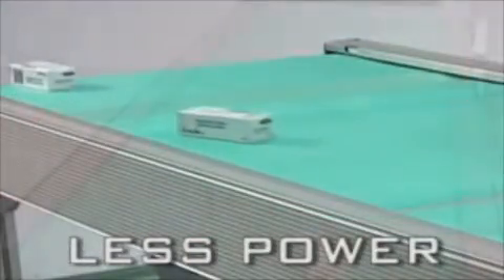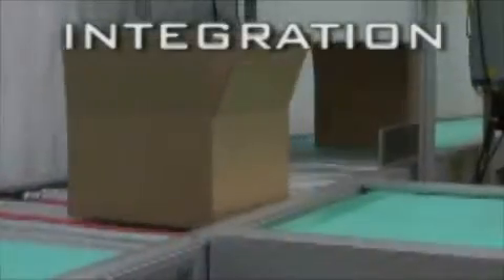Products easily and safely glide along as tight belt-to-belt transitions prevent any jamming or stalling. Using one-third of the power of its competitors, Zipline conveys products up to 200 feet per minute.